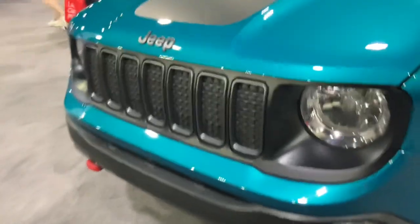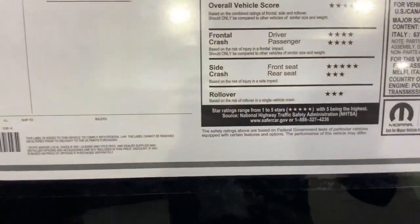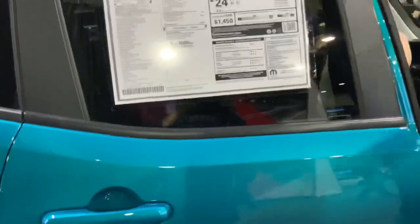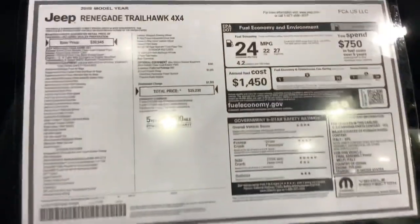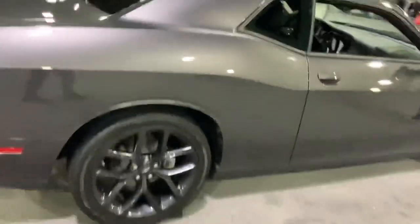And this one looks pretty ugly right over here — I don't know what this is. Oh, it's a Renegade. It's made in Italy, where they make Ferrari and Lamborghini, and the engine's made in Poland. You don't really see a lot of that in a Jeep. And here's the Challenger.